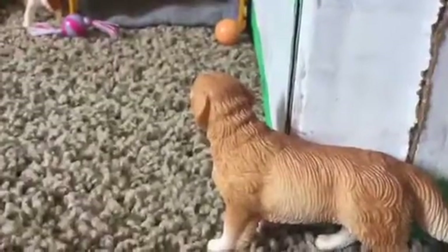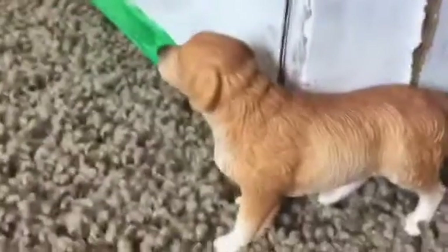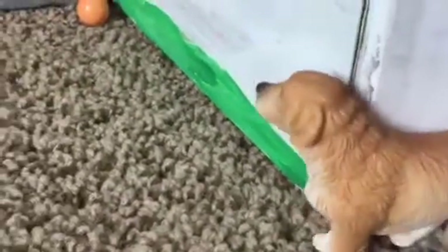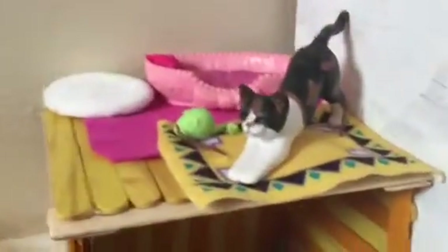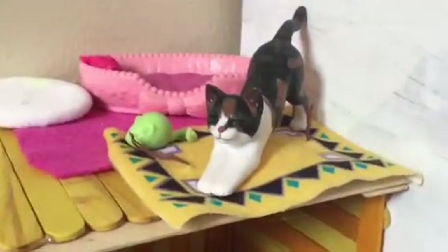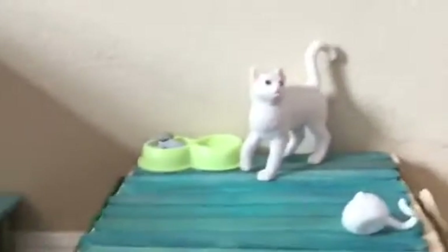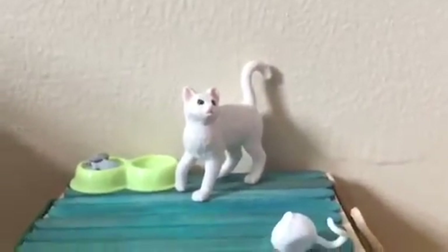Coming over here, we have the area for the animals that are not horses. Right here we have our dad dog — his name is Buddy, he's our golden retriever. Coming over here, we have this yellow and orange dog house with some toys. Up top is where the cats live. We have some blankets and beds, and that cat right there, her name is Callie. On top of this dog house is where the cat's food is, and that little white cat's name is Snowflake.